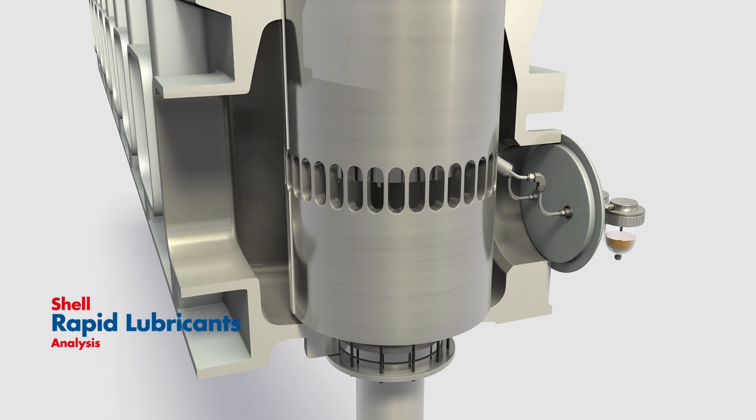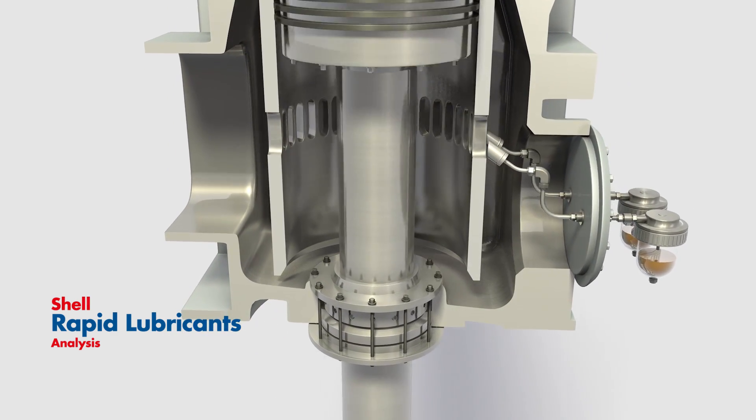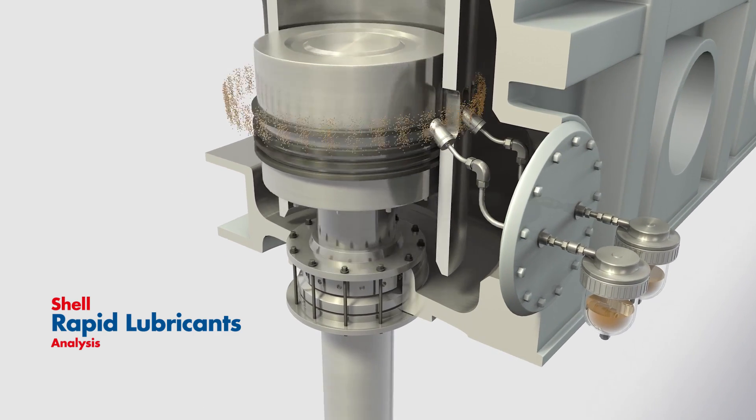Shell Rapid Lubricants Analysis can alert customers to wear and contaminants by monitoring the condition of lubricants and equipment over time. This means you can plan maintenance based on the equipment's actual condition.